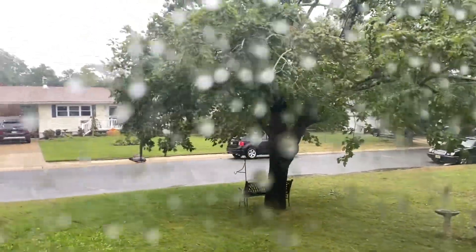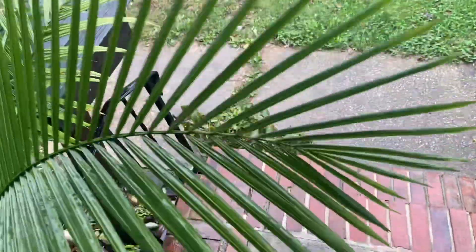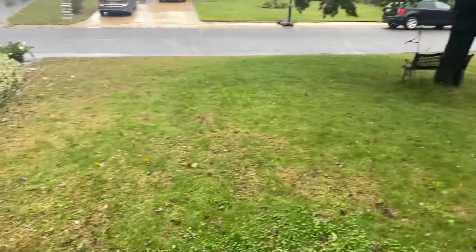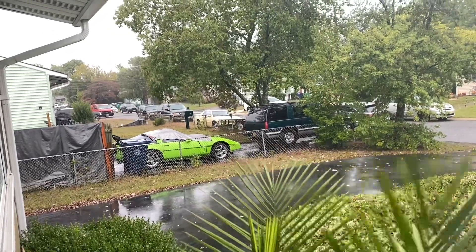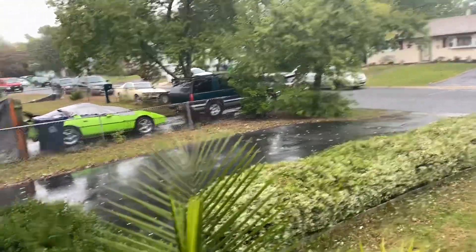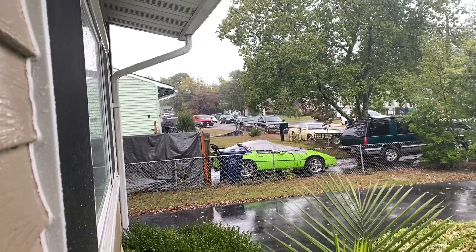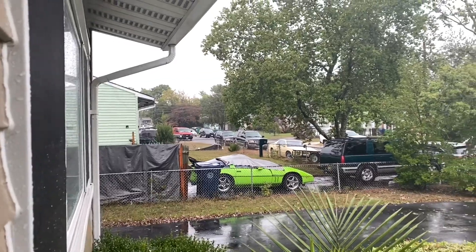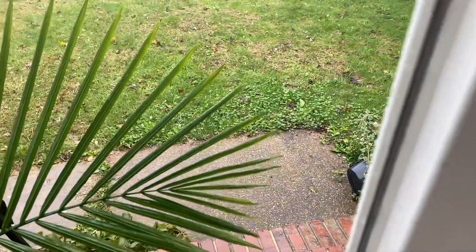Another update on the storm — seems like it got even worse overnight. There's a tree branch right there, and you can see more branches down. It's pretty windy out and there's also quite a bit of rain. There's a plant that fell down.